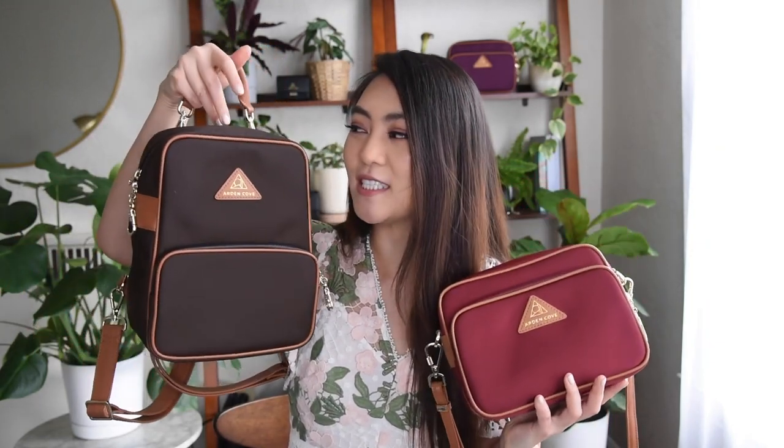First of all, let's take a look at the brand new colors. There's a beautiful chocolate brown, which is going to come in the Carmel backpack as well as the full crossbody, and a new red color that's going to come exclusively in the full crossbody. I'm going to go over each color individually.